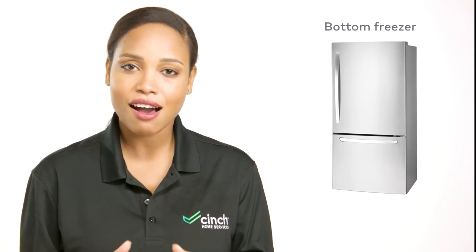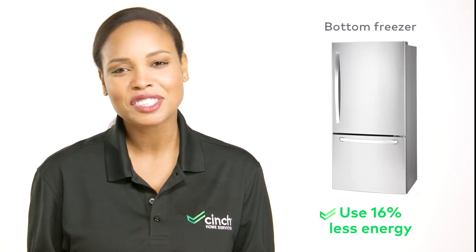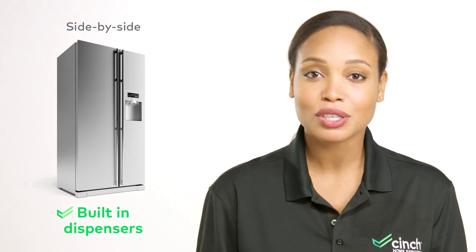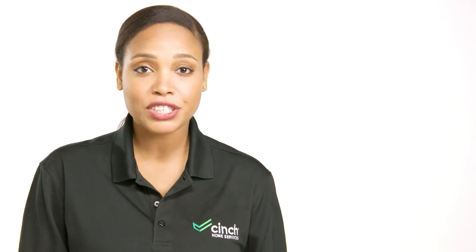And if you're comparing costs based on energy efficiency, bottom freezer models ice out the competition. Sorry, side-by-side. But side-by-side model refrigerators do have some other upsides. They typically come with built-in water and ice dispensers, whereas their bottom freezer counterparts don't always. Though bottom freezers have a little bit more of an upcharge for these built-in components.